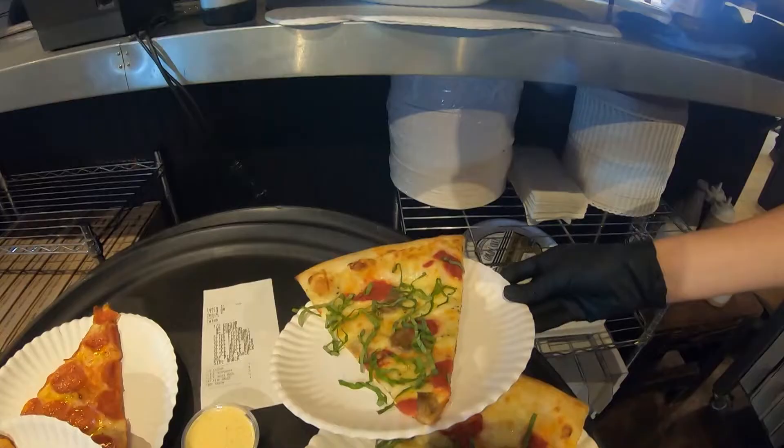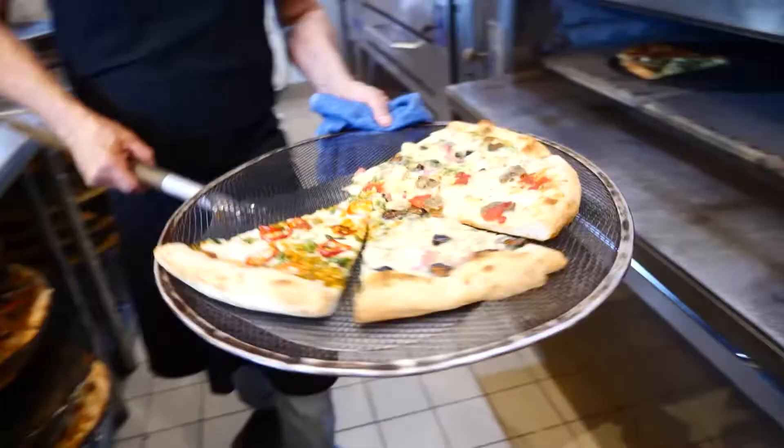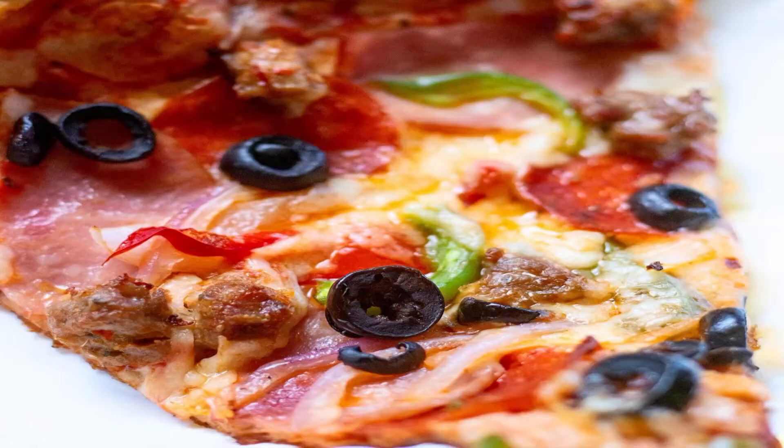Yeah, so it's definitely a good slice. The pizza by the slice menu offers cheese and pepperoni every day, along with four different signature ones that rotate each day. You can order a whole pie anytime off the menu, or build your own.